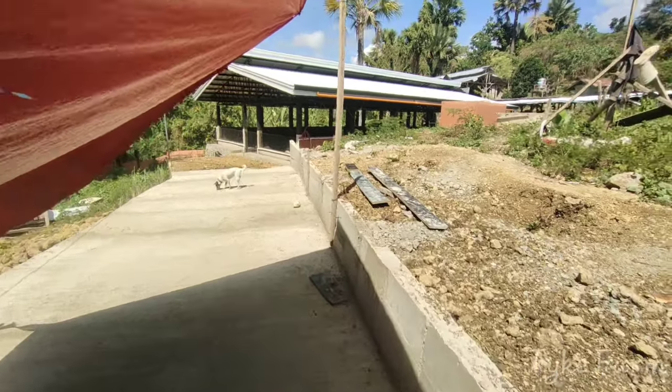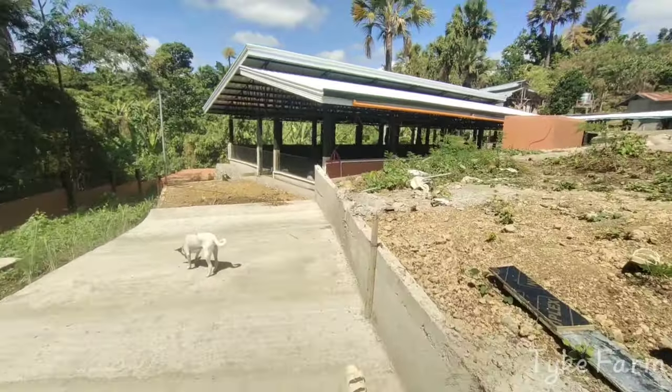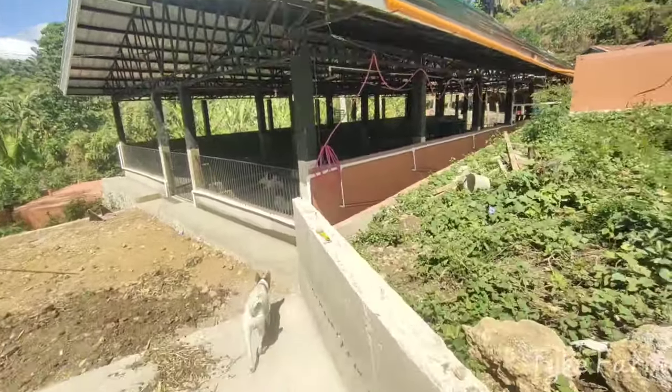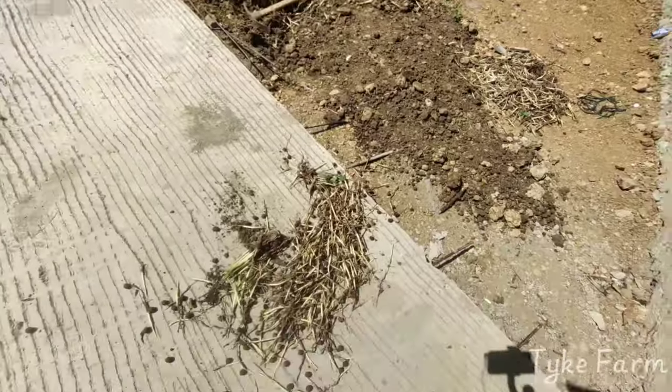They'll be starting back on the roadway maybe this afternoon or tomorrow morning for definite. As usual I'll make a couple of videos throughout the day. I'll have a walk around the site and show you what we're on with today. We did a bit of digging there yesterday.